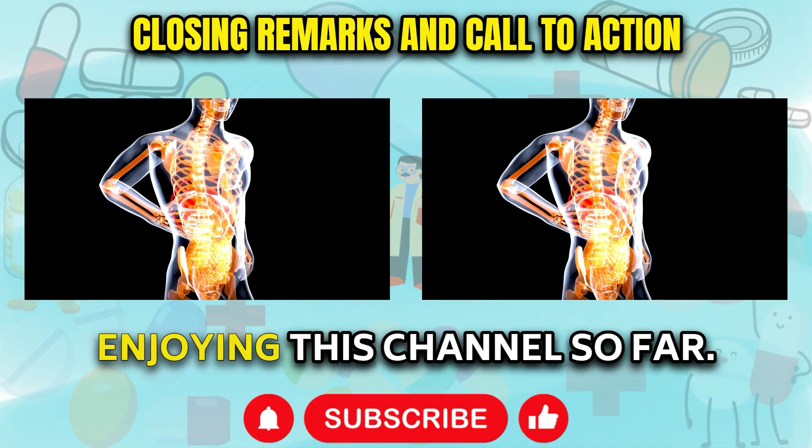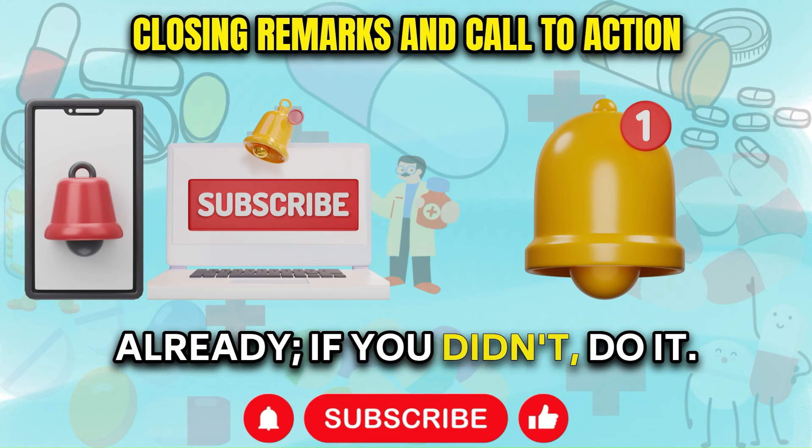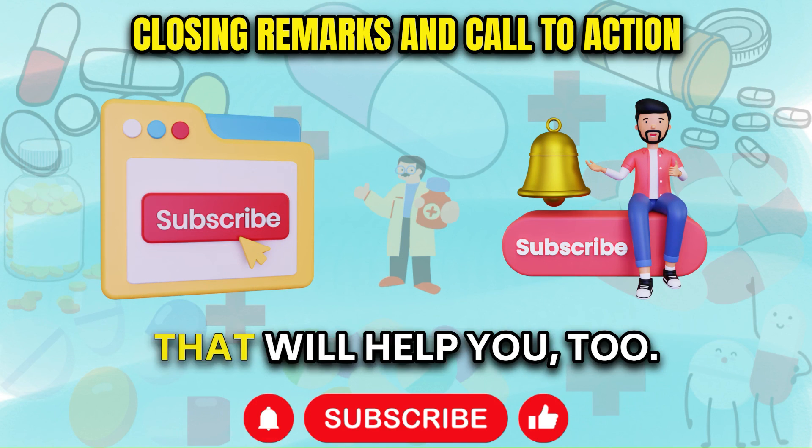I hope you're enjoying this channel so far, and I hope you subscribed already. If you did, watch this video right there — I think that will help you too.